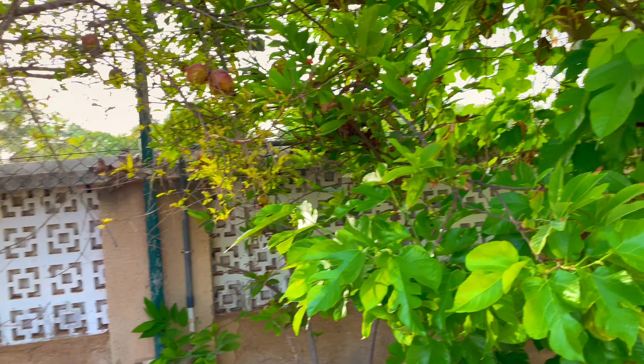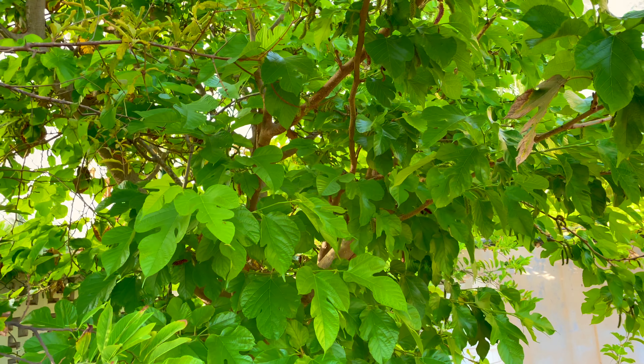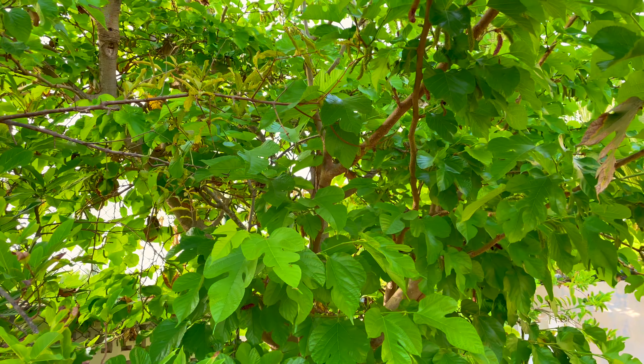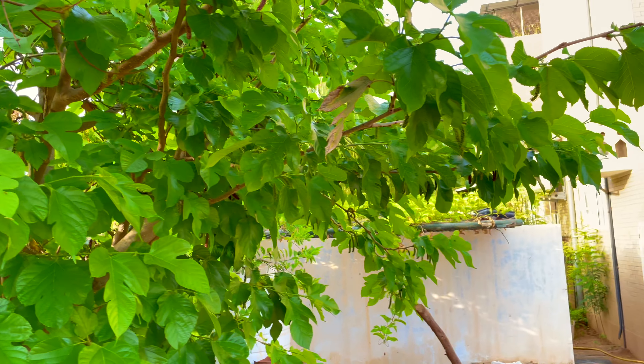The other type is a round one, which you see in western countries. This Himalayan mulberry is supposed to be a very good variety — it's very sweet and the fruit is very juicy. As I read about mulberries, I came to know that the ripe fruit has a lot of health benefits.